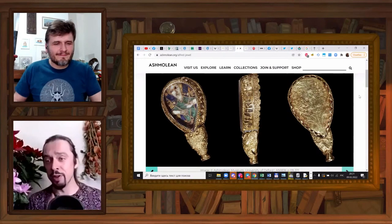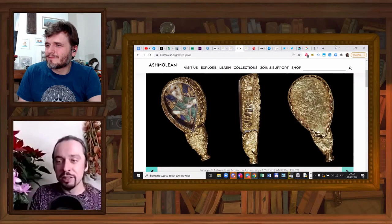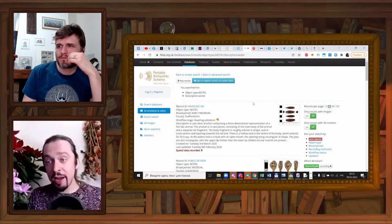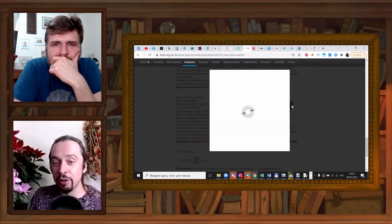Until very recently, this was the only example known — basically a hypothesis that there is this class of late ninth-century Alfred-era golden objects called estels that were sent around the country. And this is where the Portable Antiquities Scheme comes in, because if you go there and search for 'estel,' you will find quite a few examples.